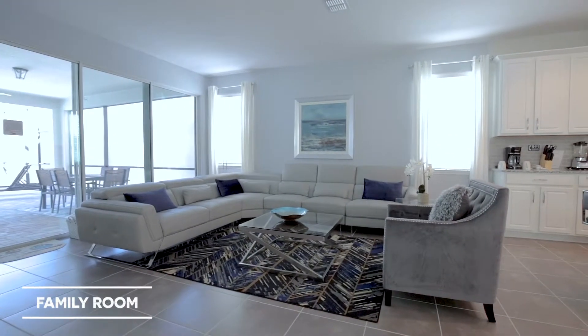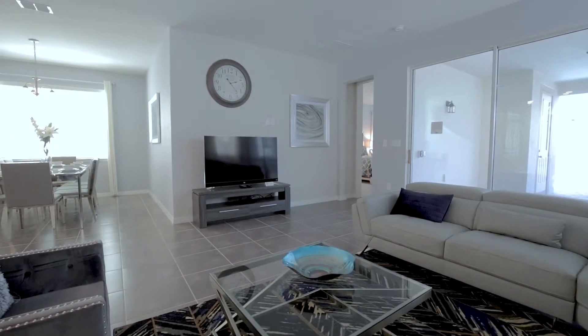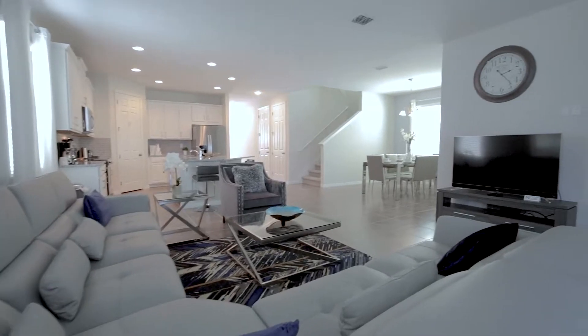The family room acts as the hub of the home and is the perfect place in which to watch your favorite movies at the end of yet another perfect day in Central Florida.